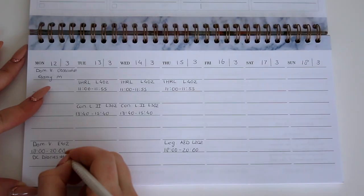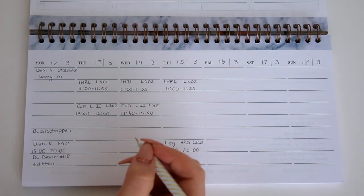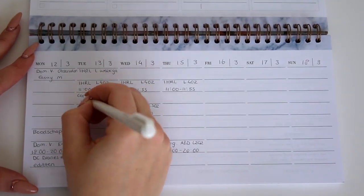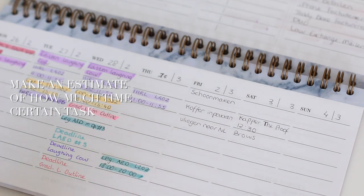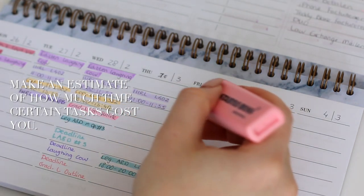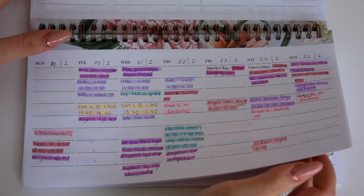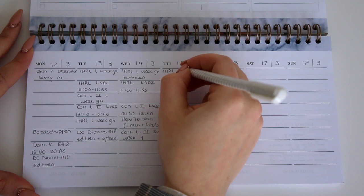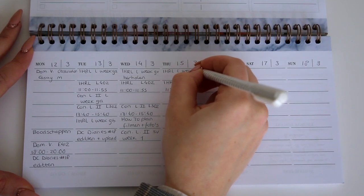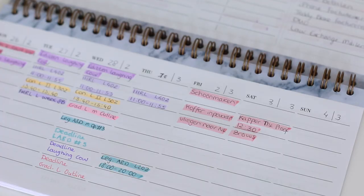After you've filled in your routine schedule that doesn't really change every week, you can fill out the rest of your time. When it comes to planning out the tasks you're planning on doing that week, the most important thing is to make a rough estimate of how much time certain tasks will cost you. For example, if you know that you are a very slow reader but very quick at making overviews or outlines, you can plan more time for reading the actual material than for outlining, and vice versa.